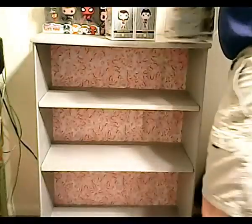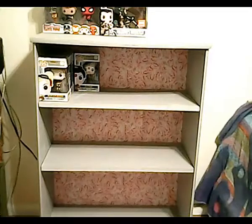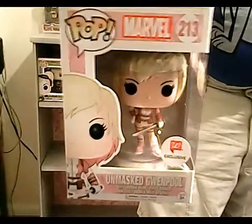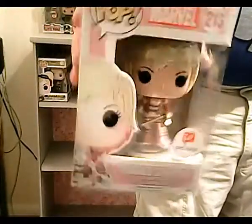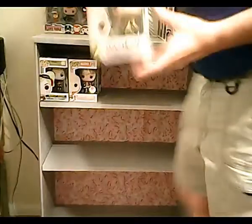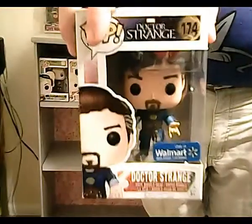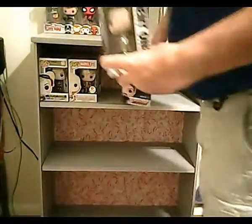Okay, here we go. Gwenpool — I got a double of this. Dr. Strange — I got almost the whole set, I got a double of this too.